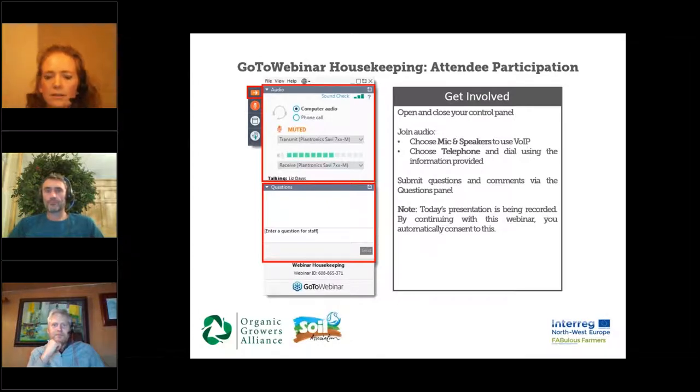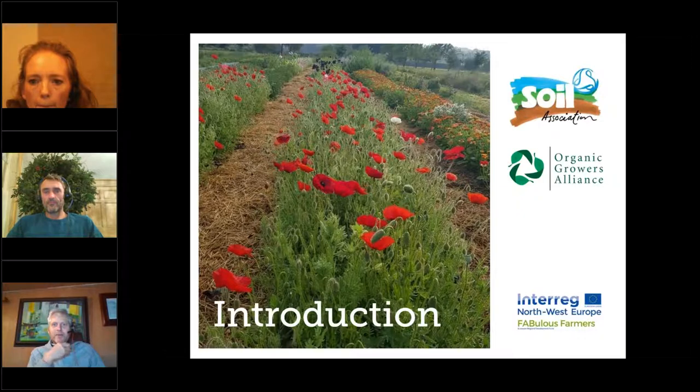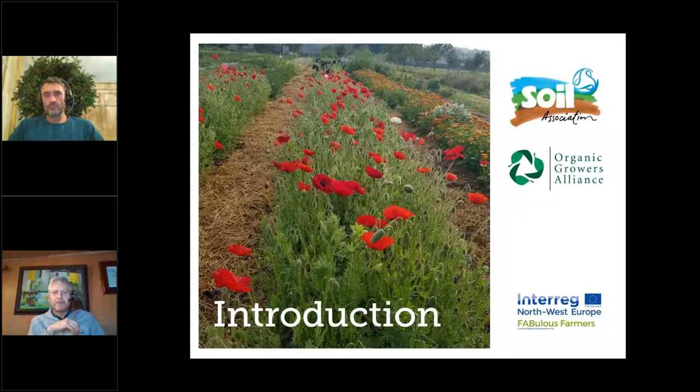Thanks very much, Astrid. Welcome — I'm Ben Raskin, I'm head of horticulture and agroforestry at the Soil Association. I'm delighted to welcome you to this cut flower growing organic webinar. It's supported by the Fabulous Farmers project — functional agricultural biodiversity — a multi-partner European project designed to support farmers in the transition to more agroecological practices. This is the second webinar on cut flowers that the Organic Growers Alliance and the Soil Association have organised.